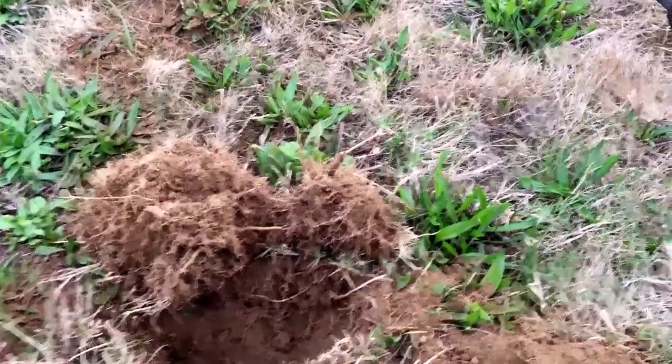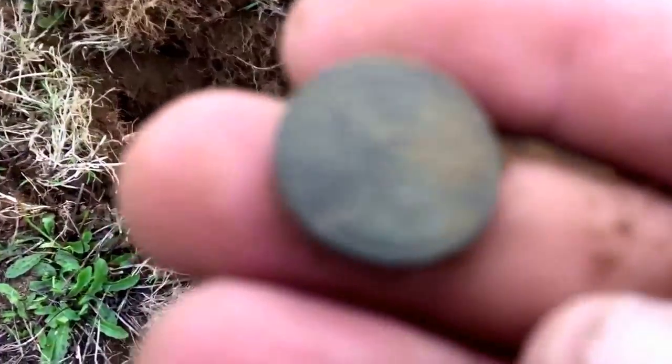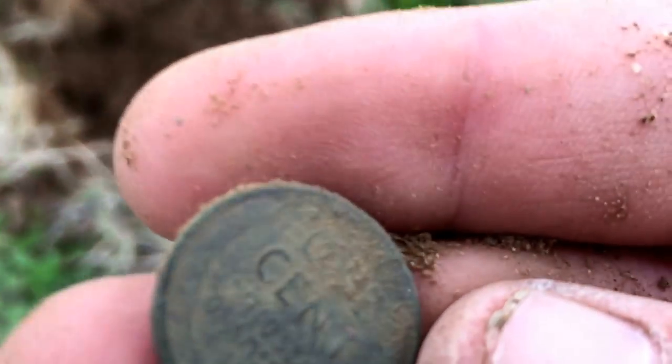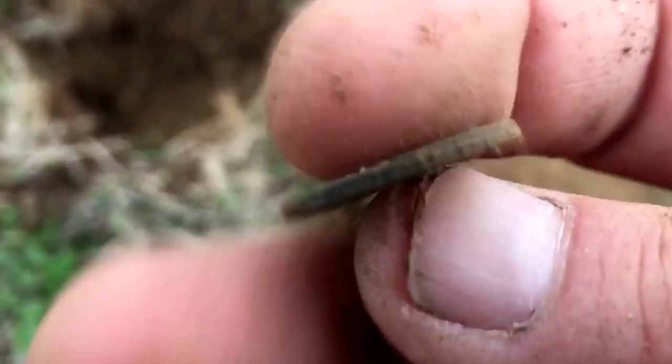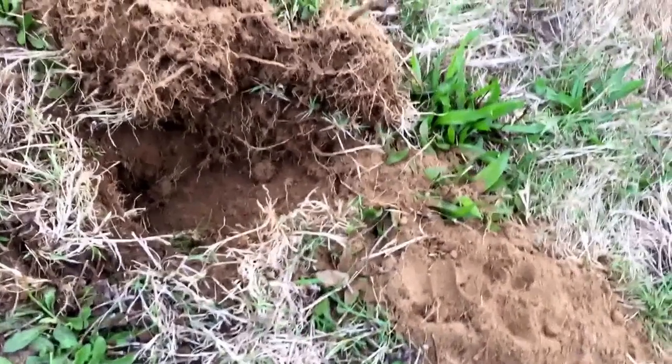Pretty close to that tax token, probably about 10 feet away. Got a pretty deep, deep, deep signal - probably about seven inches deep. No doubt this is going to be a wheat penny. You can already tell it. Oh yeah, there it is - one cent. Sweet. Two wheat pennies and a tax token for the day.